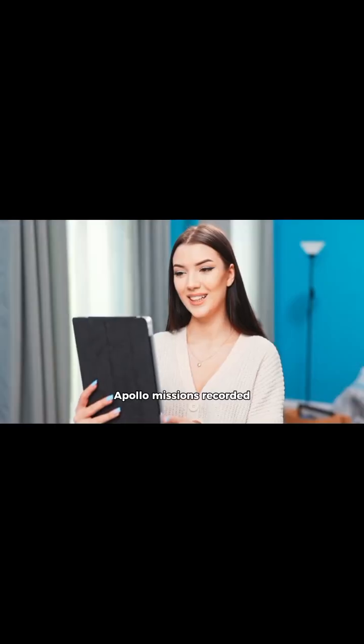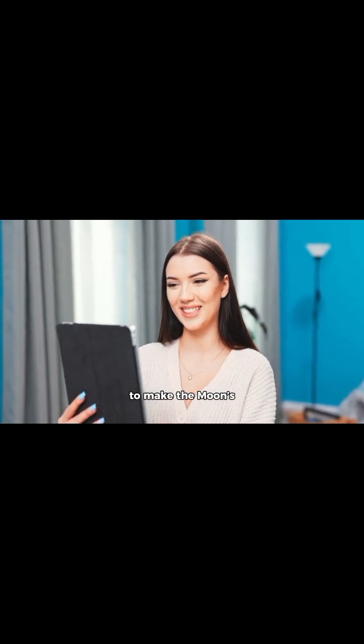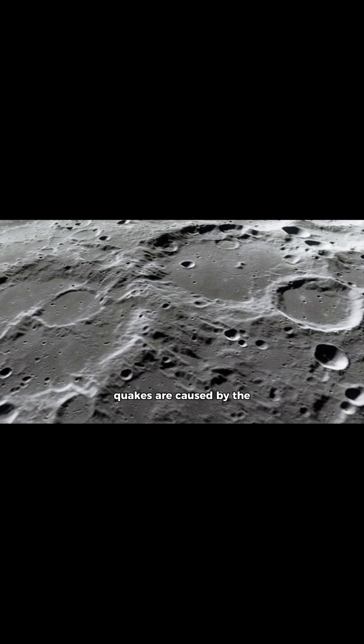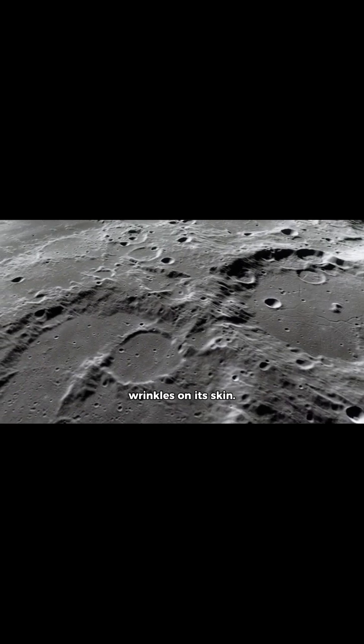NASA's Apollo missions recorded hundreds of them, and some were strong enough to make the moon's surface shake for hours. Scientists believe these quakes are caused by the moon's shrinking and cooling from the inside, just like a drying apple forming wrinkles on its skin. Even sunlight plays a role — extreme heat during the lunar day and freezing cold at night make the surface expand and contract, cracking the crust more each cycle.